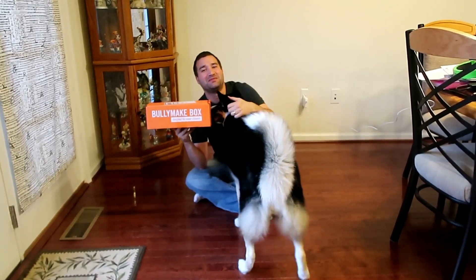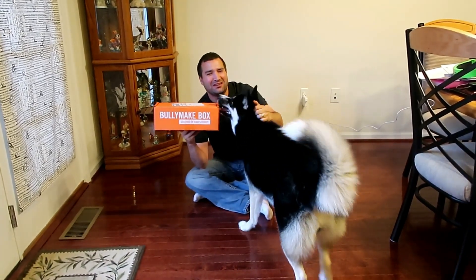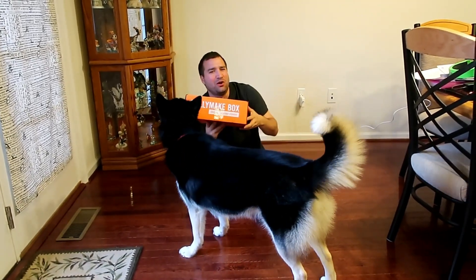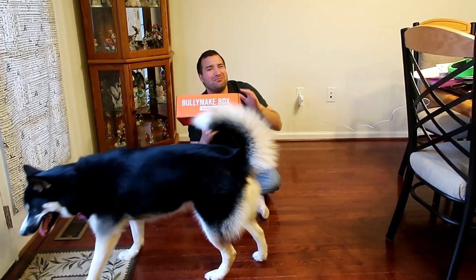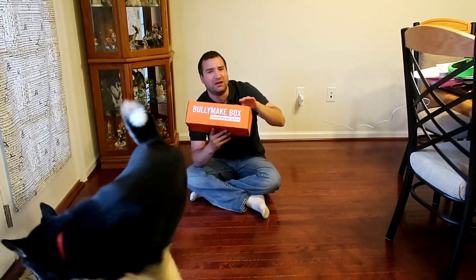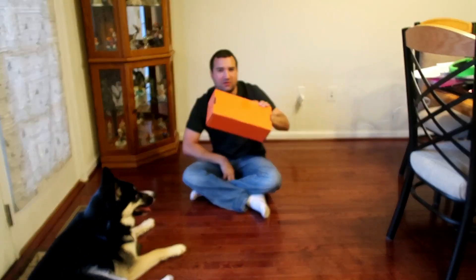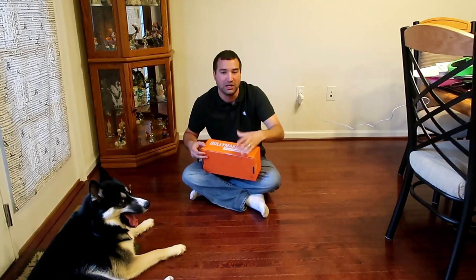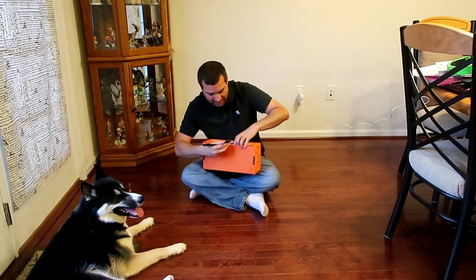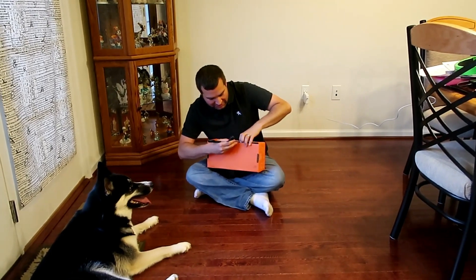So if you're not familiar with Bullymake, it's a monthly subscription for your dogs. It's designed specifically for heavy chewers. It starts off at like $30-something a month and works its way down to about $29 a month — check their website for exact pricing. I did the one-year subscription for over two years, and now I'm an affiliate with Bullymake, so they send these to me for free. Thank you Bullymake for that!